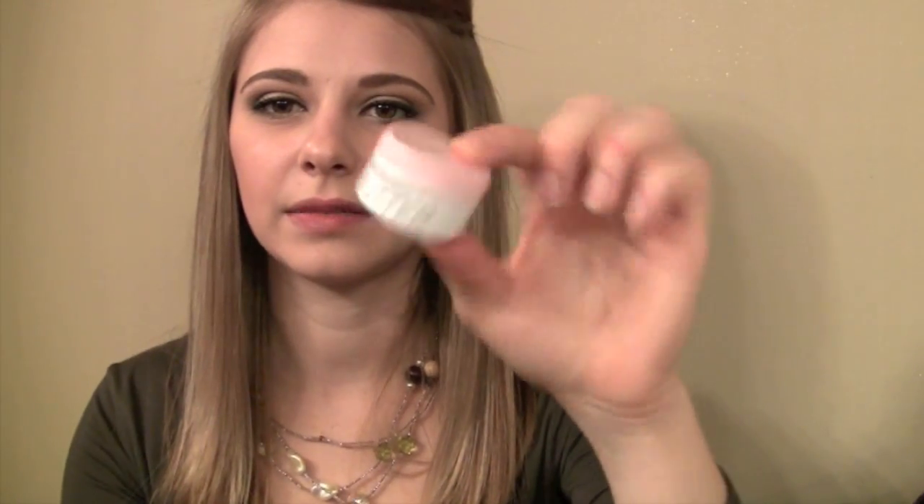Then I got the Korres Lip Butter in Jasmine, which looks like this. It was $9, also from Sephora. I love the packaging - it's a little box that slides in and out like this. I've used this one so I can tell you I really like it. I like the texture, I like the color, I'm wearing it now, and I plan on bringing it out tonight. I'm excited about this lip butter.